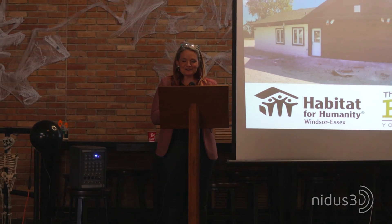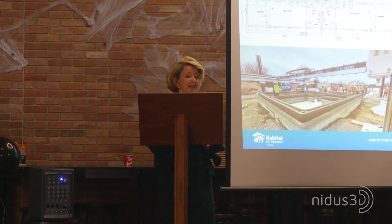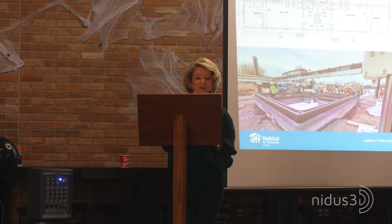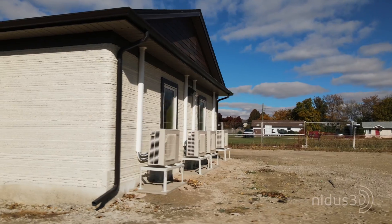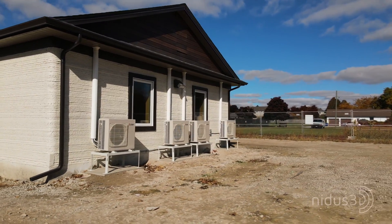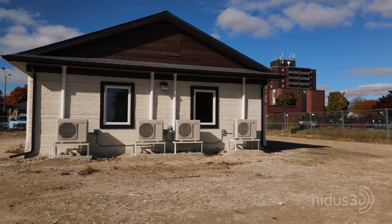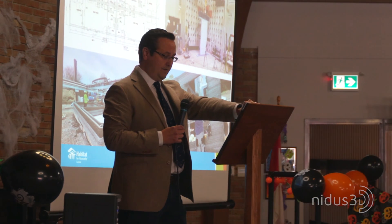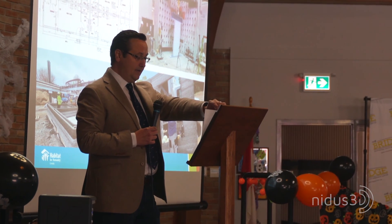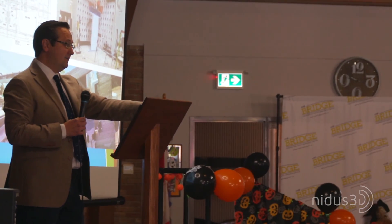These are the first 3D printed homes for residential use in Canada. This project benefited from innovative partnerships and innovative construction methods that will help us find more efficient, scalable and sustainable ways of providing housing for those who need it most. More than investment by all levels of government, we will need partnership to solve this crisis. And more than investment and partnership, we will require creative thinking and innovation.